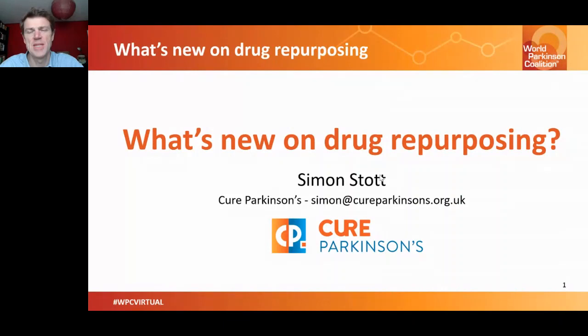Hi, everyone. My name is Simon, and I'm the Deputy Director of Research at Cure Parkinson's. I'd like to thank the World Parkinson's Coalition for inviting me here today to talk about what is new with regards to drug repurposing for Parkinson's disease.